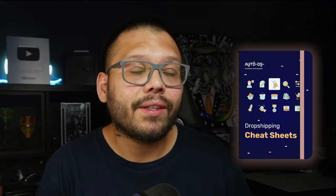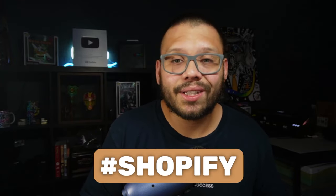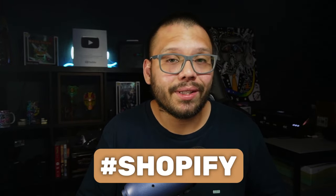So with that, let's go ahead and get to it. Before we get started, I'm going to have an easy-to-reference cheat sheet with all of the different links to the websites and the apps they're using. If you want access to that, just drop a comment down below with the hashtag Shopify and let me know your takeaway from this video.